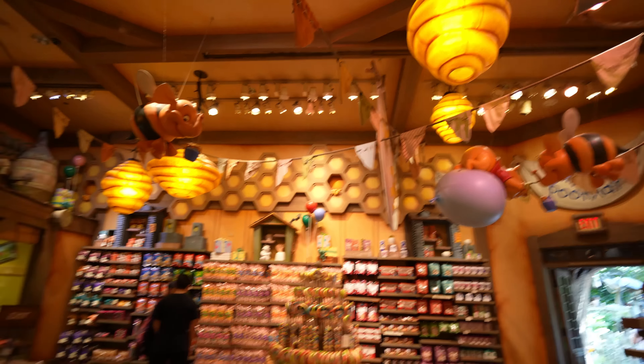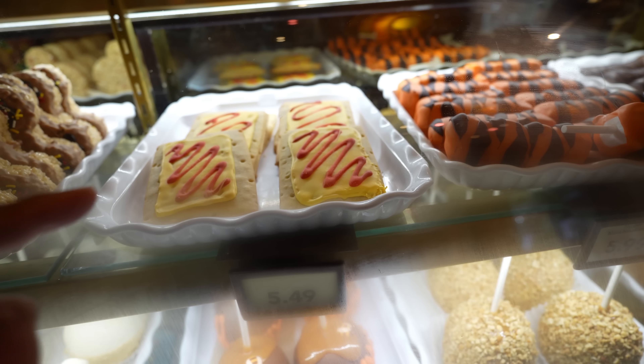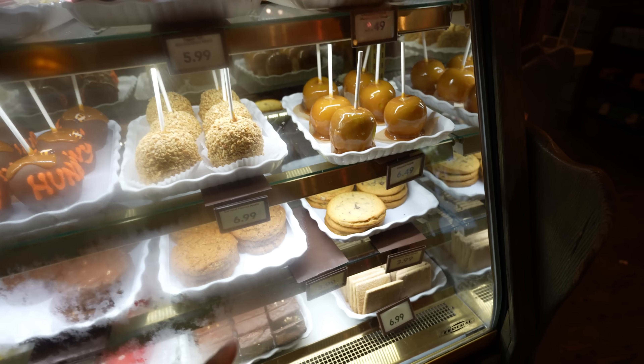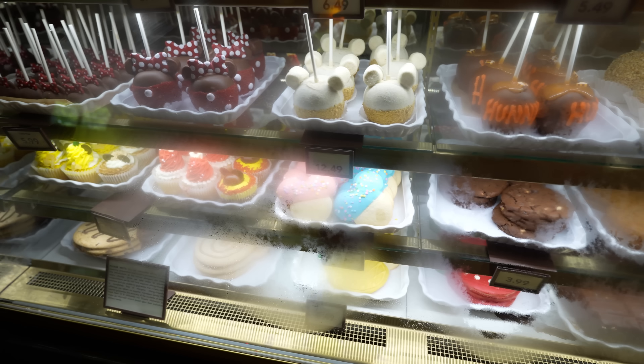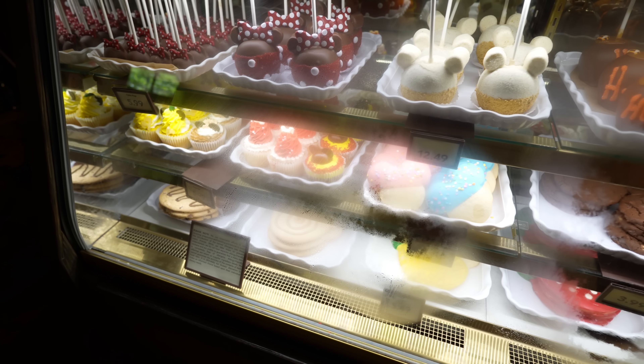We just got inside Pooh Corner and like I mentioned earlier, each place that sells treats has a different flavored hand pie. Over here the flavor is lemon. They also have those new cookies I showed you guys the other day, and besides that everything else looks about the same as the other times I've shown you the treat display. Sadly the newest item inside Pooh Corner was just the lemon hand pie - it didn't have anything else new.